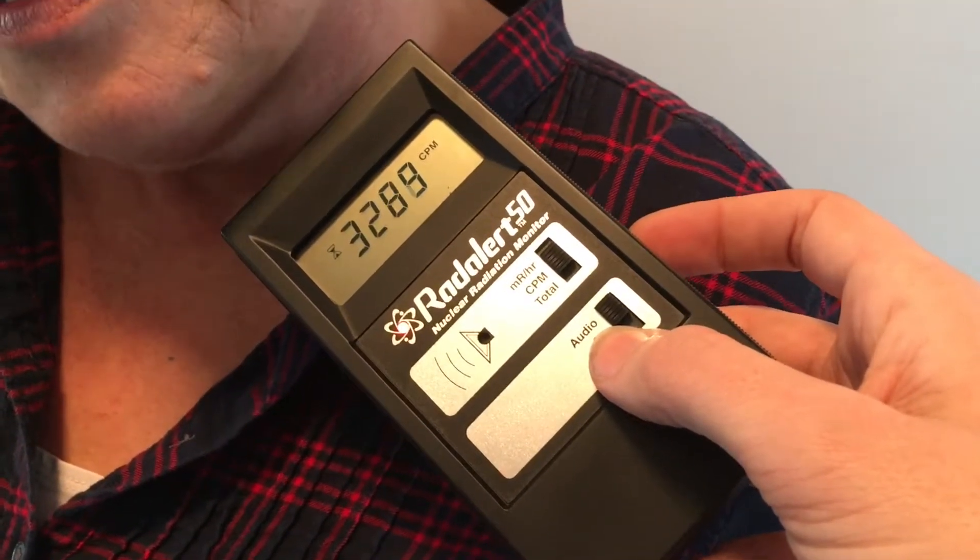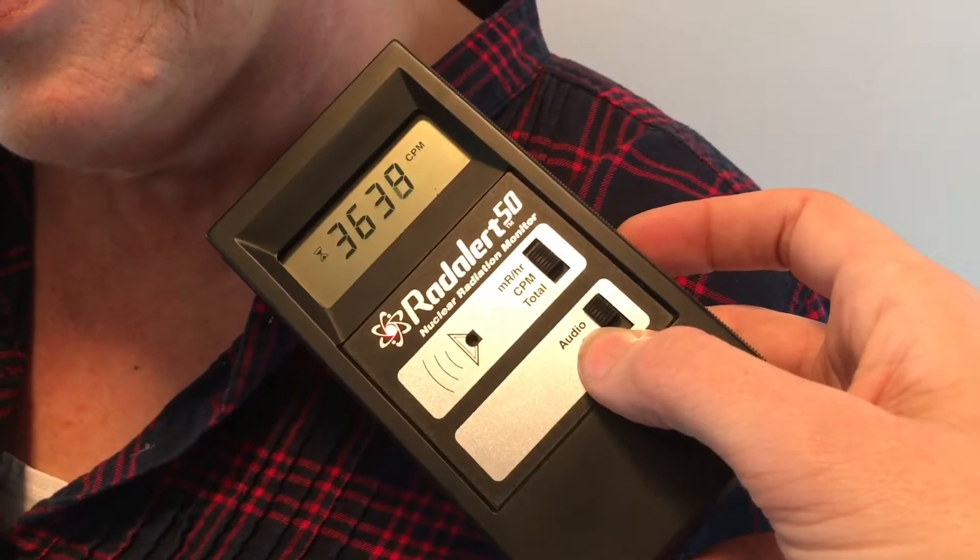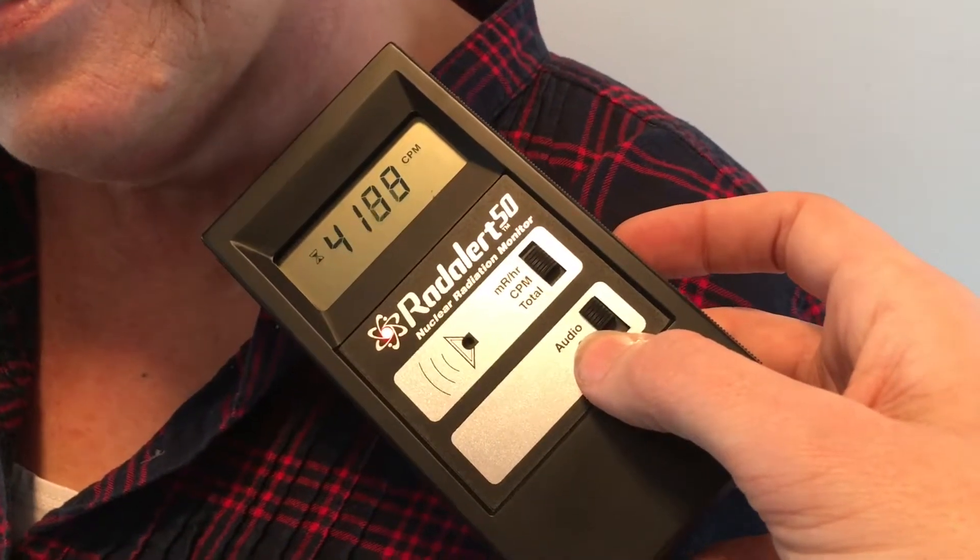And of course, this takes a bit, so we're going to fast forward. We're going to repeat the thyroid.